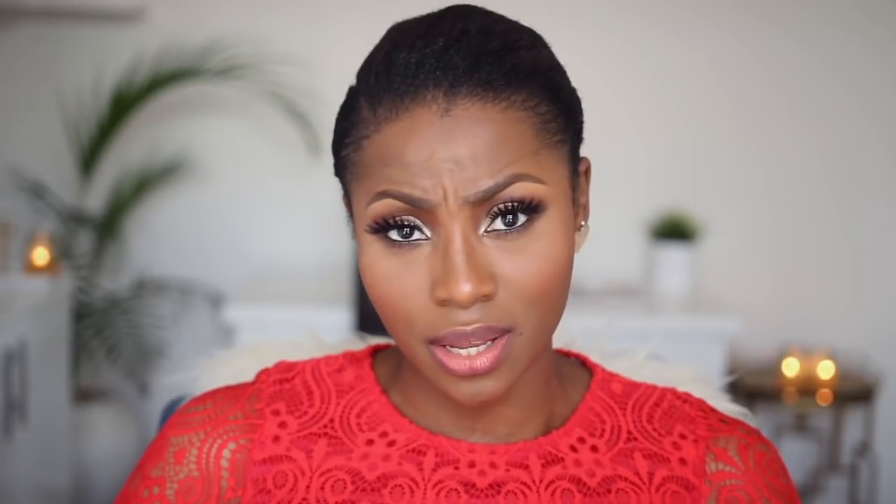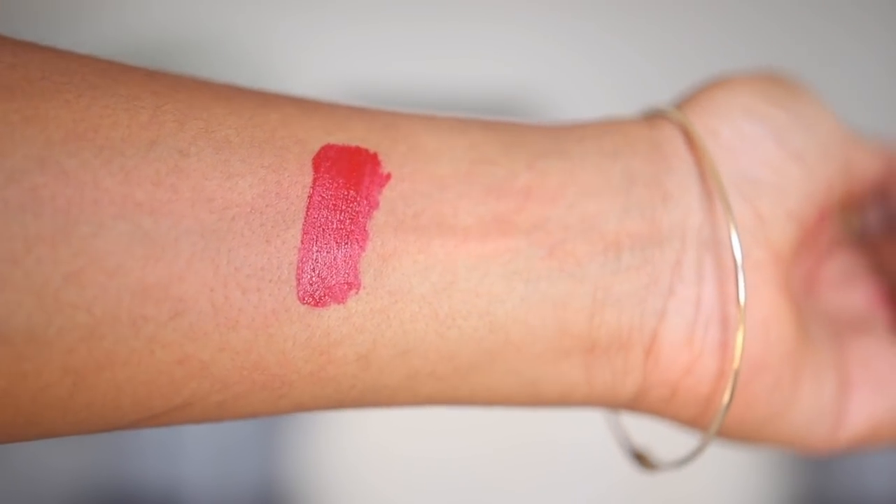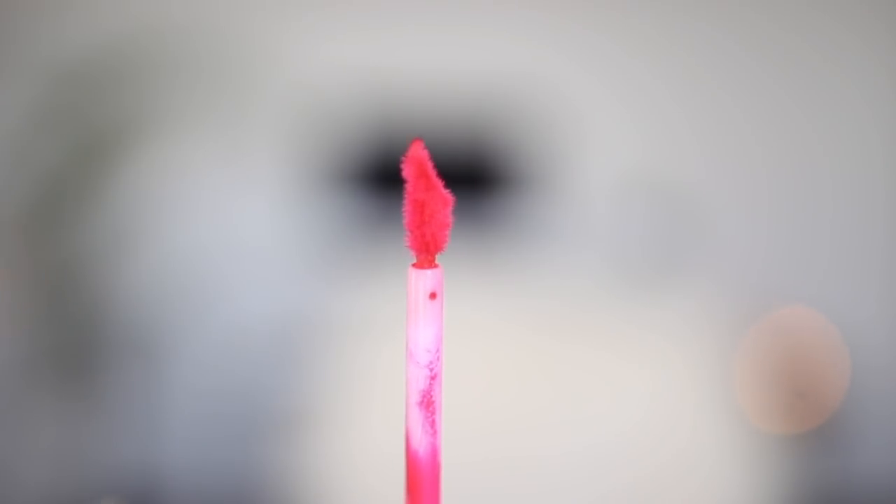The last lip color on this list is a liquid lipstick by Dose of Colors in the shade Kiss of Fire. I've used this before in a tutorial on this channel. It is absolutely gorgeous and very similar to the Journey liquid lipstick — so if you're in the US or UK and can't get the Journey one, consider this one. One of my favorite things about it is the doe-foot applicator, which curves at the tip to accommodate the shape of the lips — a lot of liquid lipsticks don't come with this type of applicator.